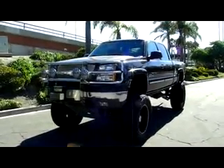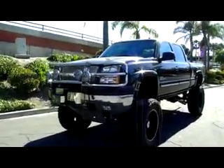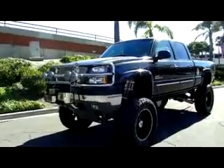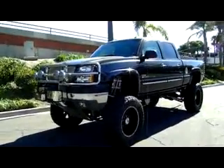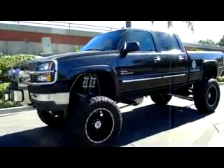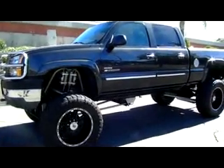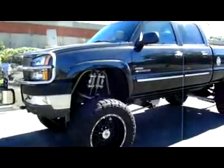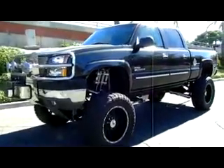Alright guys, I'm here at Empire Motors in Oxnard, California. Today I have a 2003 Silverado 2500 HD 4-wheel drive with a Duramax diesel and Allison transmission. And man is this thing sweet. It has pretty much everything you can think of and more. I'm going to do my best to take you around the truck and also show you the inside and show you what it features and what it has to offer.